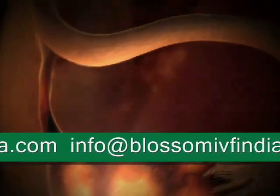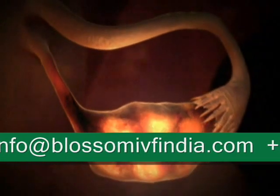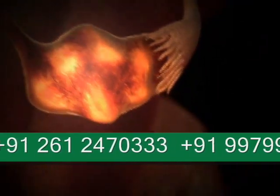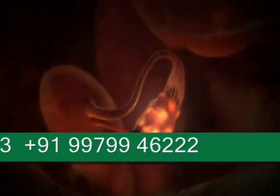In vitro fertilization, or IVF, removes several eggs from the ovary for fertilization in the laboratory. After a few days, one or two of these fertilized eggs, which are now known as embryos, are returned to the uterus in the hope that they implant and become a pregnancy.